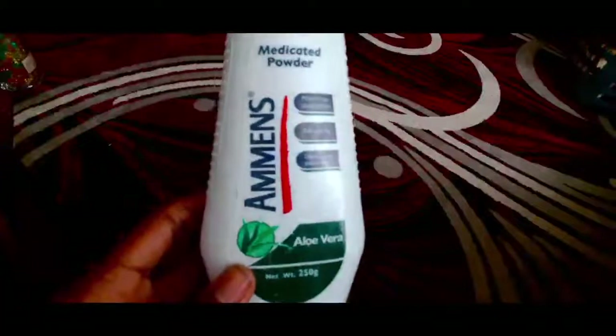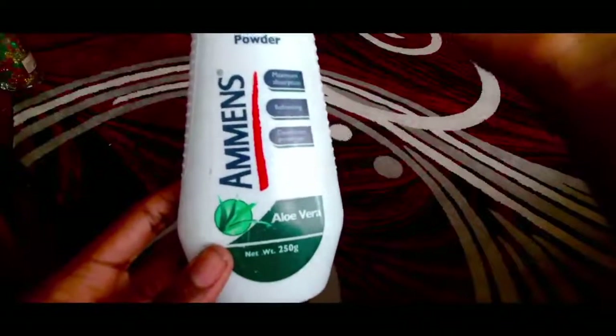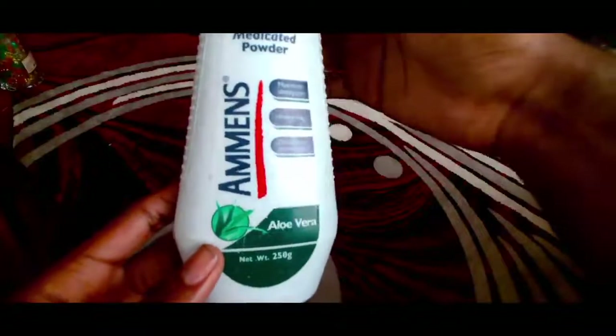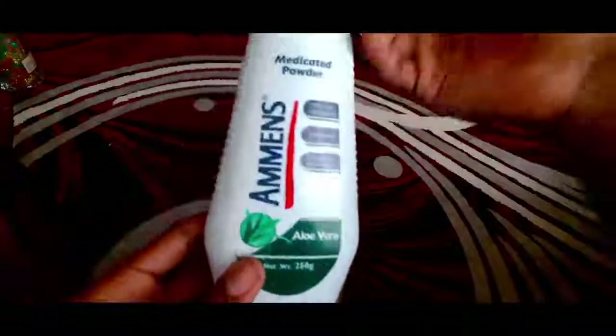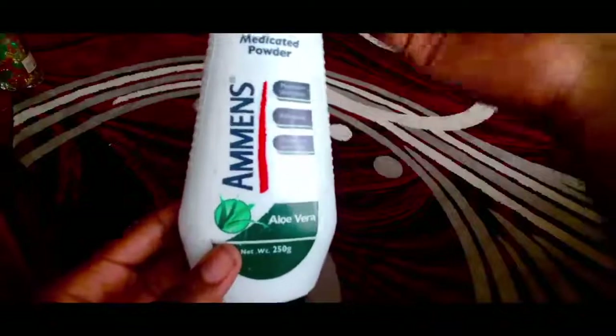Hey guys and welcome back to a brand new video. In today's video I am going to be talking about my Amiens Aloe Vera Powder. I've been using this powder for a very long time.